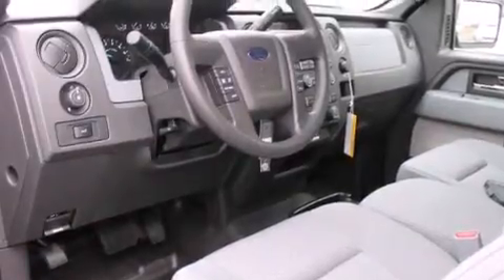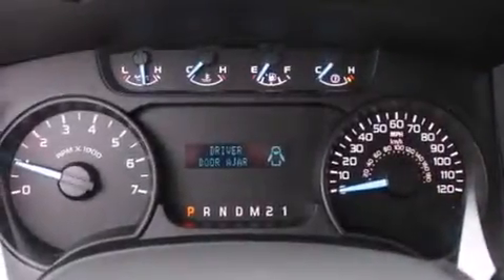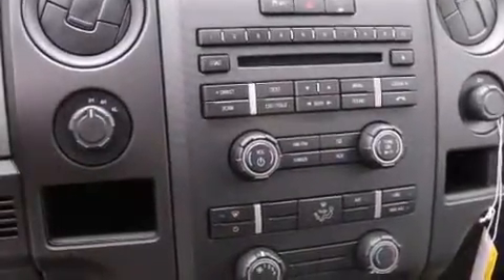Features include traction control and stability control systems, cruise control, steering wheel mounted controls, a CD player, full power accessories, fog lamps, an anti-lock braking system, a keyless entry system, and alloy wheels.